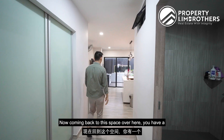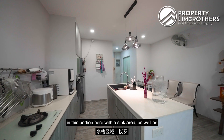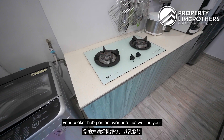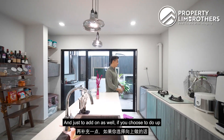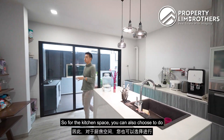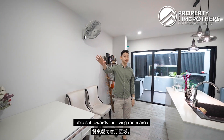Coming back to this space, you have a massive kitchen for all your cooking needs. There's a dry kitchen counter tabletop with a sink area and carpentry space below. Carpentry has also been done up towards the cooker hob portion, as well as fridge space and an oven. If you choose to do up a wet kitchen in the future, you'll be pleased to know that city gas pipes are already running through. The kitchen area also allows for an informal dining area set for quick meals, while the formal dining area is towards the living room.